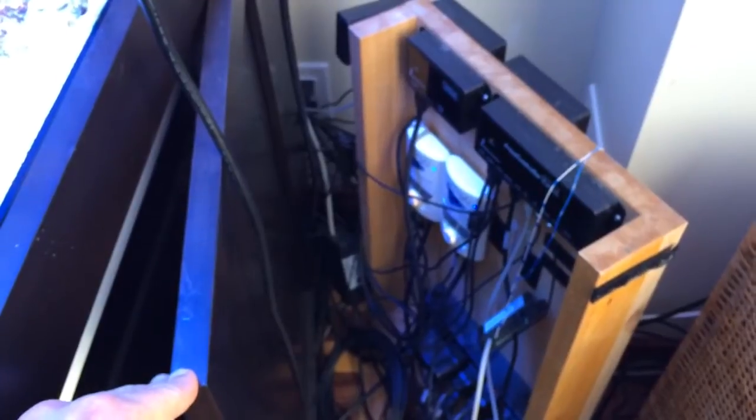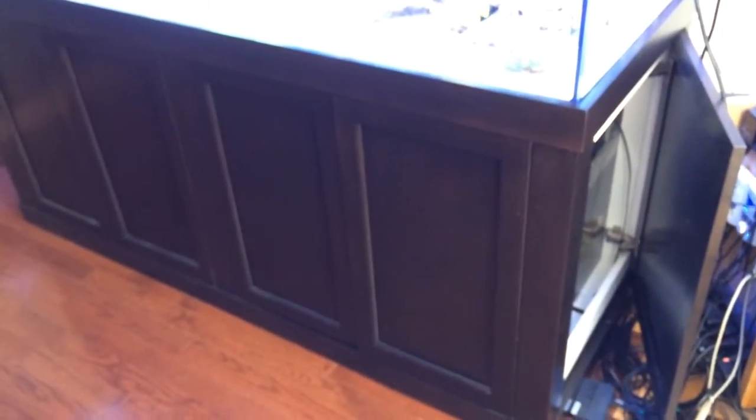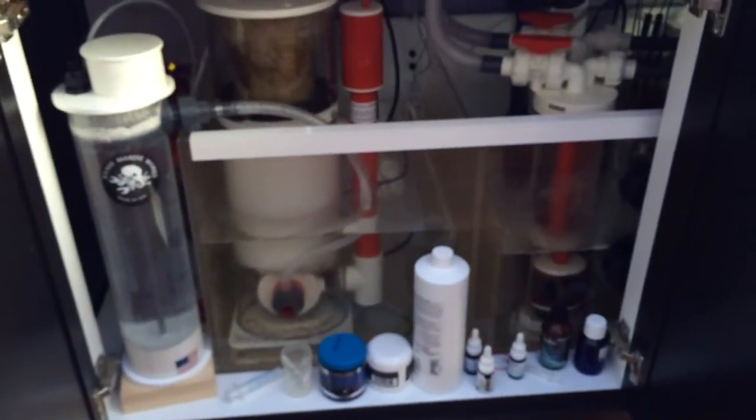On the right here there is a panel with all the electrical — this is temporary and I hope to improve upon it when I have some free time. Here's the stand — it has access from all three sides. You can see I have one door open, so let's take a look at the left door first.